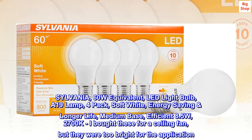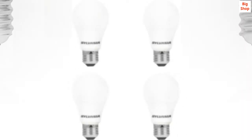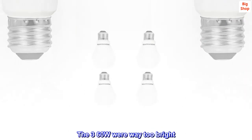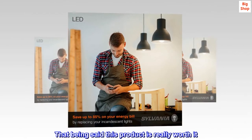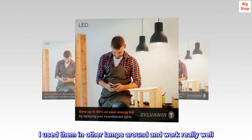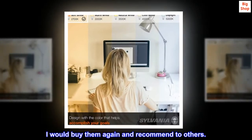They were too bright for the ceiling fan application — I ended up using 40W bulbs instead, as the 60W equivalents were way too bright. That being said, this product is really worth it. I used them in other lamps around the house and they work really well. I would buy them again and recommend them to others.